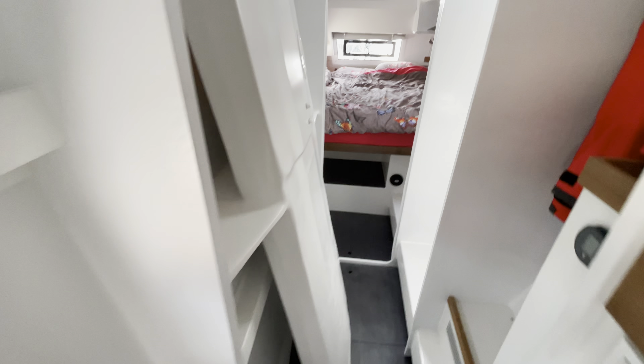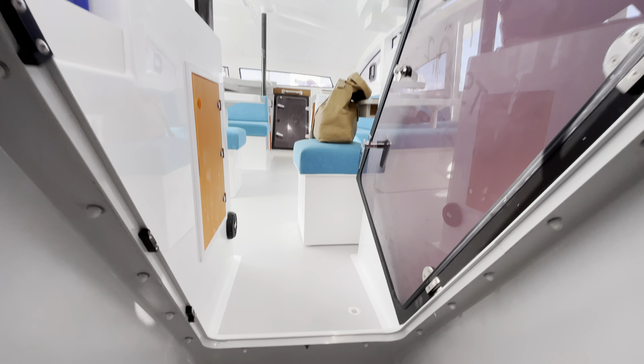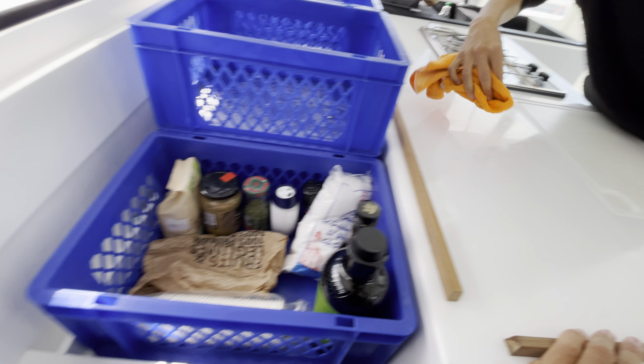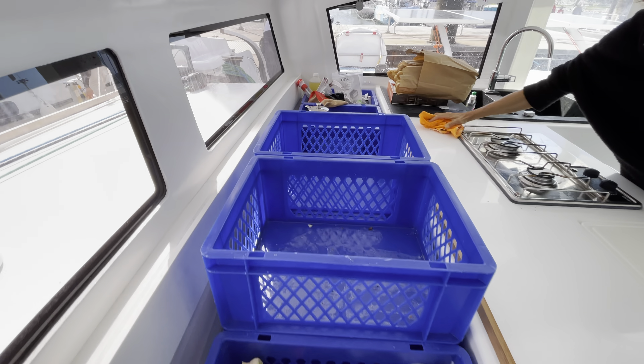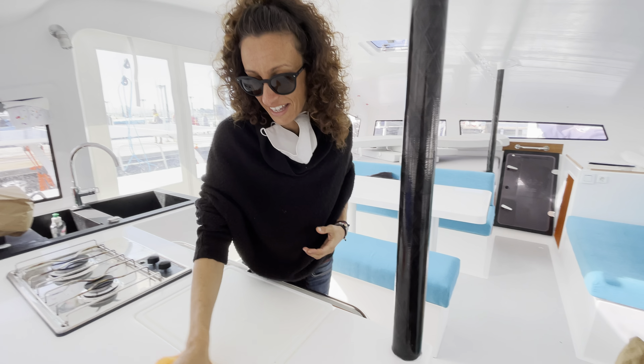There's the daggerboard case on the inside of the hull, and the steps are molded into the hull for fairly easy access in and out. It's definitely not as big and voluminous as your large cruising multihulls — this boat is definitely aimed at simplicity and performance. There's good storage along the back of the galley.